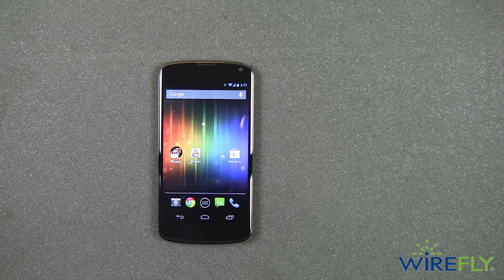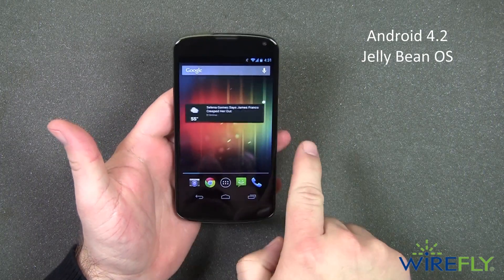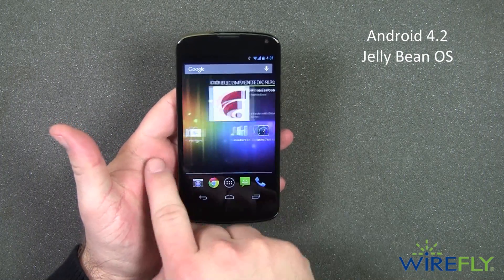The Nexus 4 for T-Mobile is a speedy 4G Android smartphone featuring the pure Google experience by running the Android 4.2 Jellybean operating system without a skinned user interface.